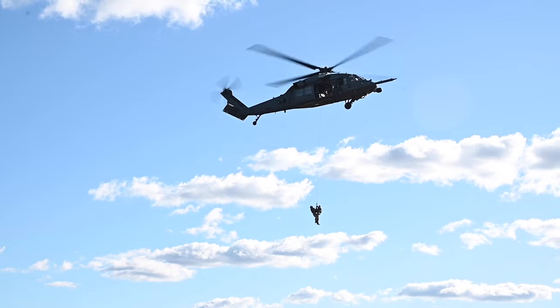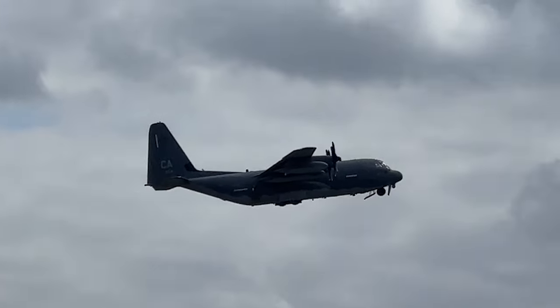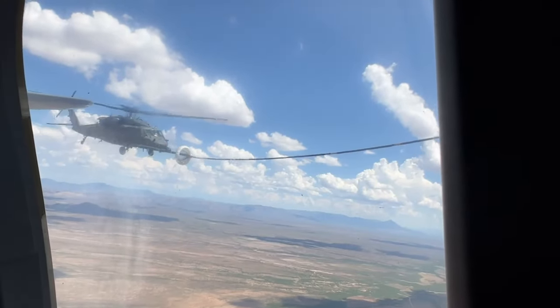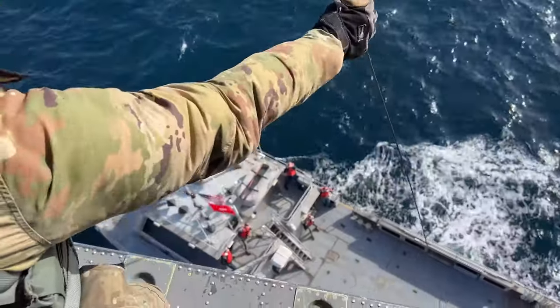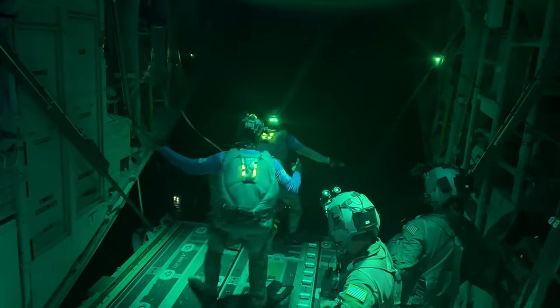With the HH-60s we can do vertical lift, infill and exfill through that capability. The C-130s provide a longer range to the HH-60s. They allow us to refuel them in midair and they extend our capabilities. They multiply exactly how much range we can give them. And both of them can provide an insertion platform for our rescue airmen, the PJs.